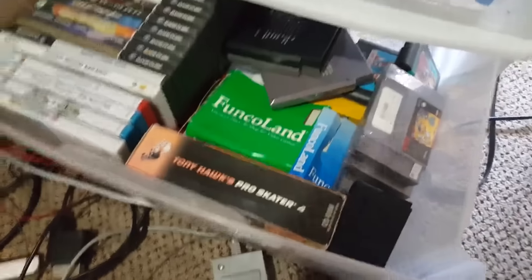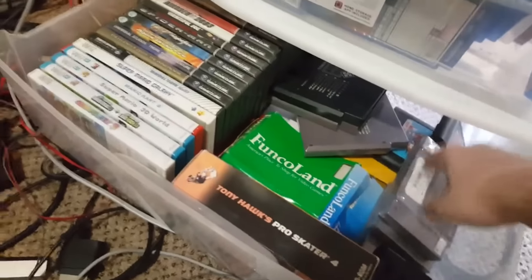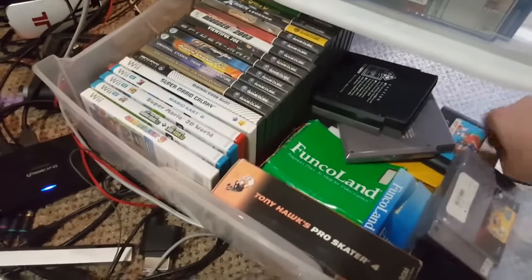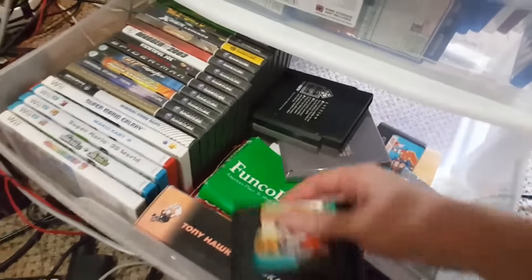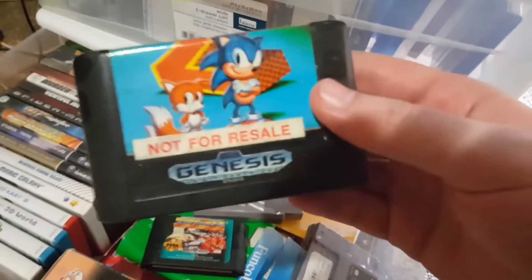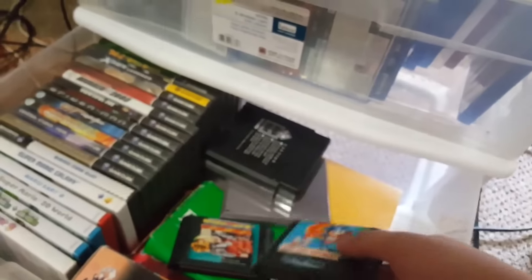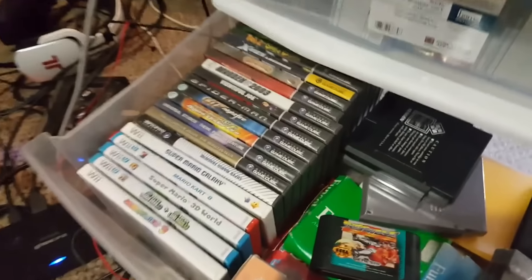Here we have one drawer full of stuff. I have a Retron gaming console somewhere around here, so I have a bunch of old games — a bunch of old Sega and Nintendo games for the Retron that I do want to play eventually. Here we have a copy of Sonic 2, which is the first video game I've ever played. Since I made the history video for the 100,000 subscriber special, I've always wanted to do my full history with gaming.